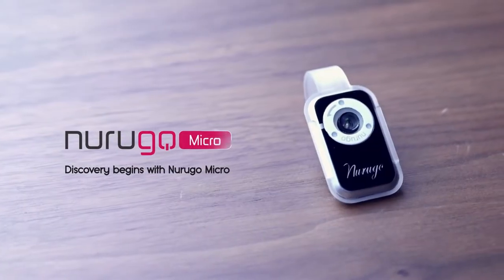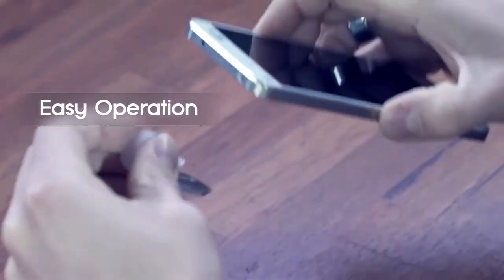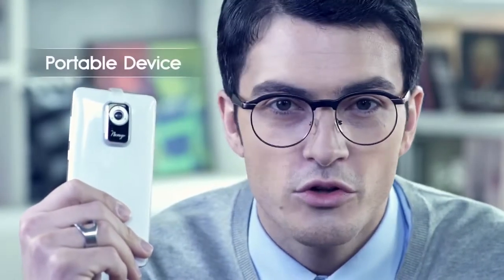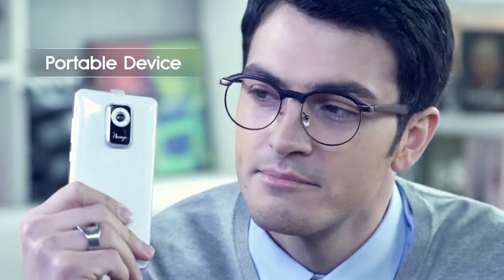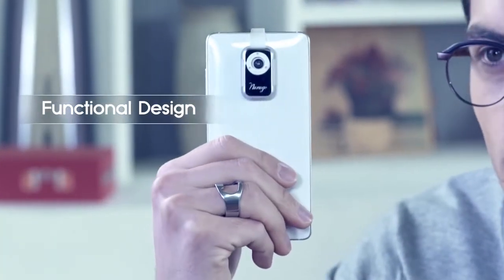The new Rugo Microscope. It's very easy to use. You can just mount it on the back of your smartphone. There are no cords and no additional batteries. Since it's a small microscope, you can utilize it anywhere and anytime. Now let's take a look at this small microscope's amazing performance.